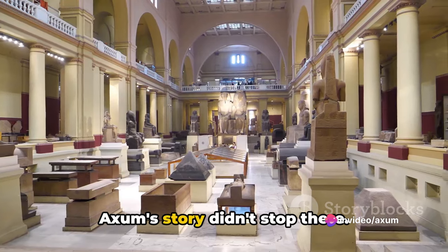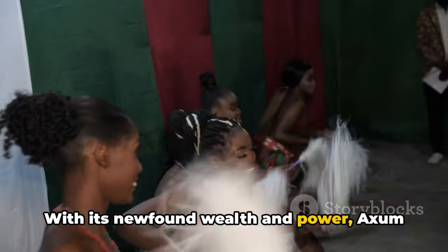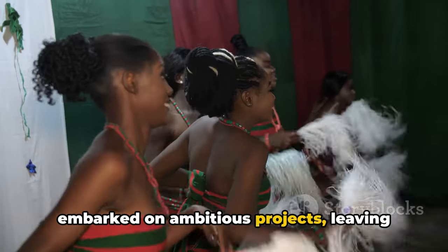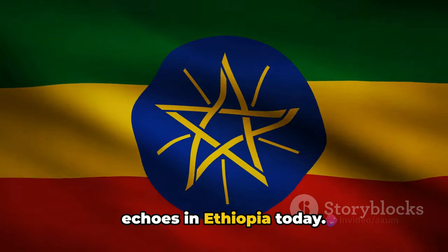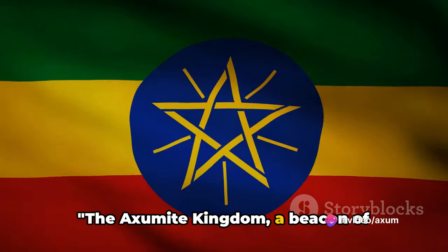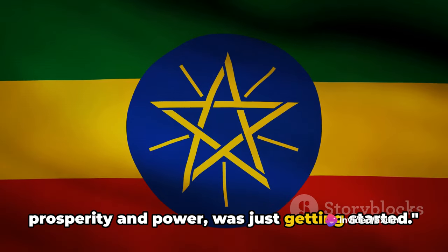Axum's story didn't stop there. With its newfound wealth and power, Axum embarked on ambitious projects, leaving behind a rich cultural heritage that still echoes in Ethiopia today. The Axumite Kingdom, a beacon of prosperity and power, was just getting started.